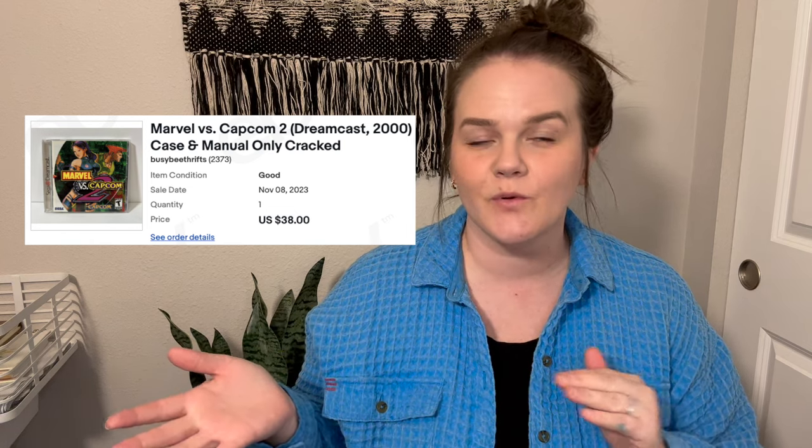Two of the games have already sold. One was only the case and the manual with no disc, and I ended up getting $40–50 for it — with the disc, this would have sold for over $100, maybe $150, with a great sell-through rate. Definitely a video game to be on the lookout for. The next one that sold was a snowboarding game — I only got $10 for that, but it sold in about a day. I had no way to test these games; all I was going off of was whether there were scratches on the back of the disc, so it was good news that the game worked.